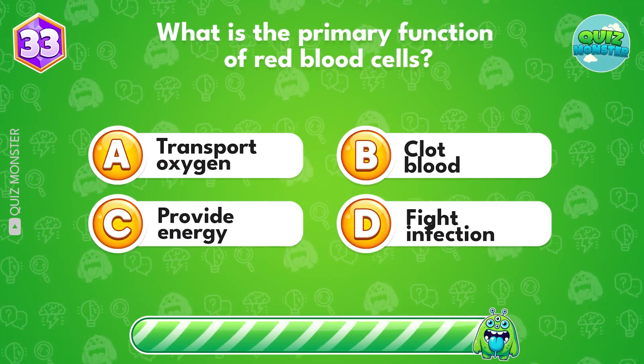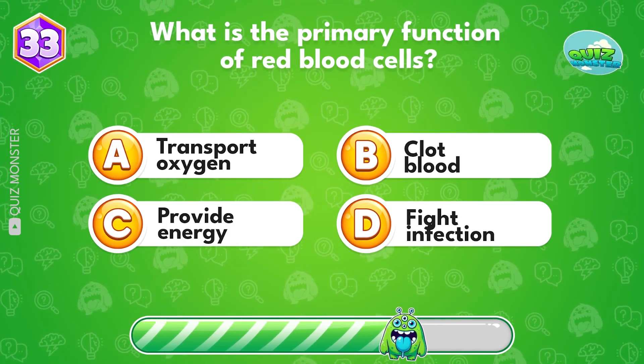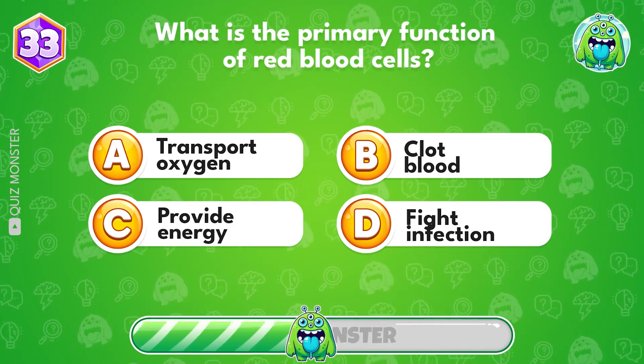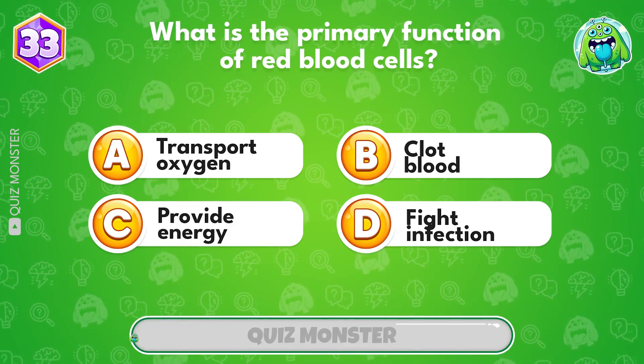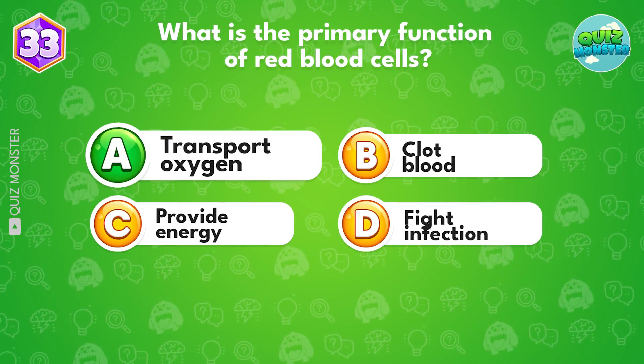What is the primary function of red blood cells? Option A, transport oxygen.